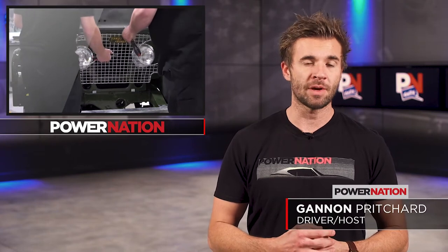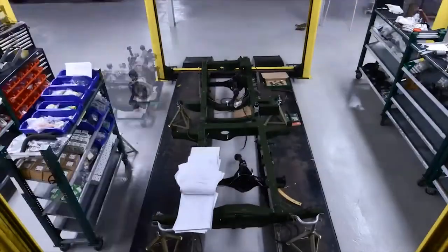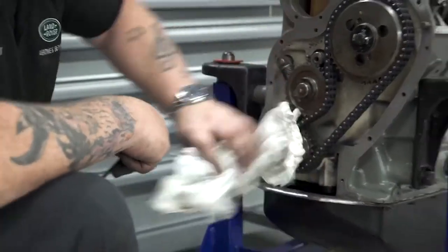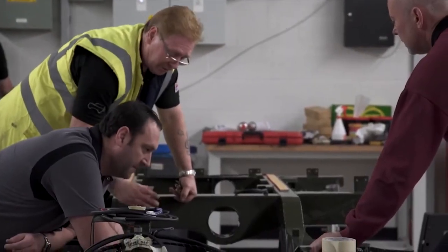The truck was built to unveil at the Amsterdam Motor Show in 1948. And even though the truck was last on the road in the 60s, the restoration will be completed to what the truck was going to be like right when it rolled off the showroom floor.